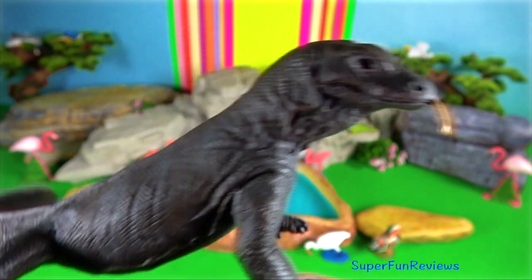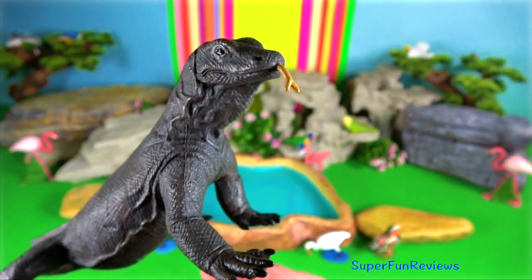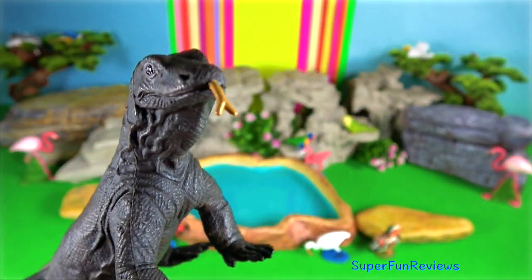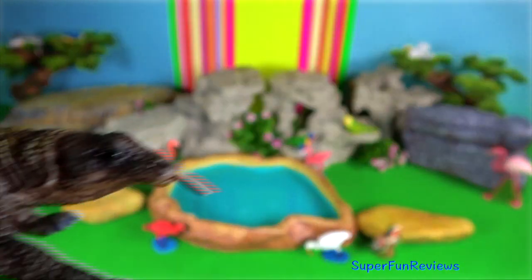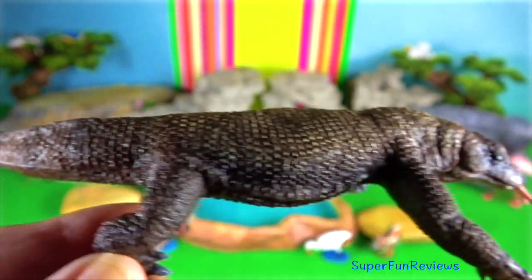Komodo dragon. They are only found in the Lesser Sunda region of the Indonesian archipelago. They reach lengths of more than 3 meters and can weigh up to 165 kilograms.